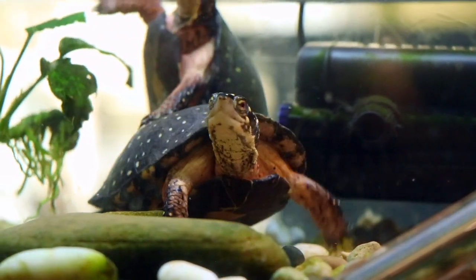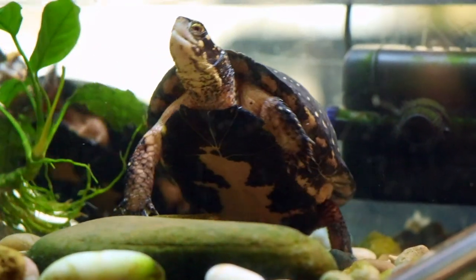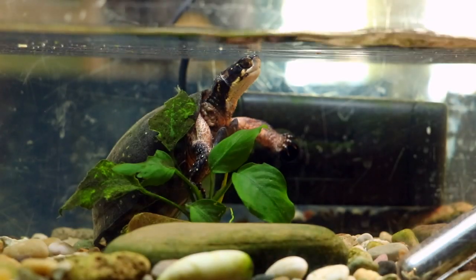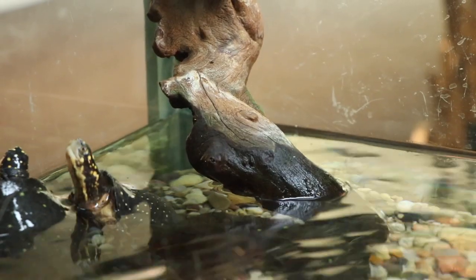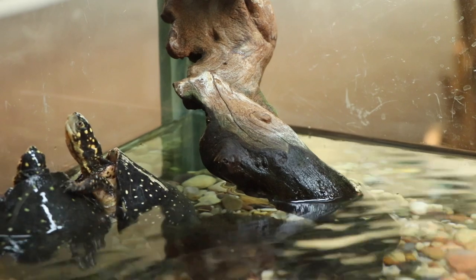They have a moving waterway and a basking rock. Spotted turtles are always going to be found in water or in a source of water — usually streams, wet prairies, wetlands of any kind, creeks and rivers.